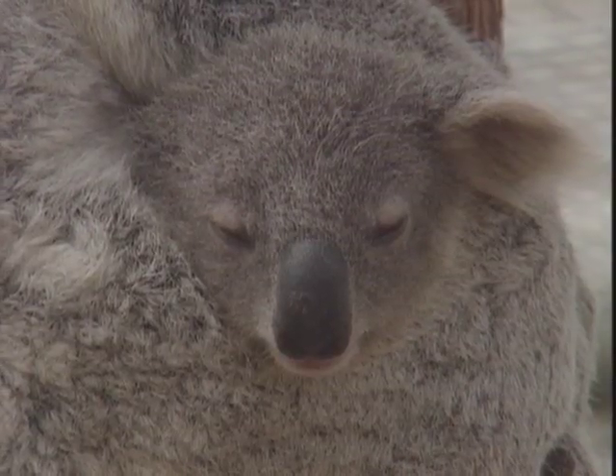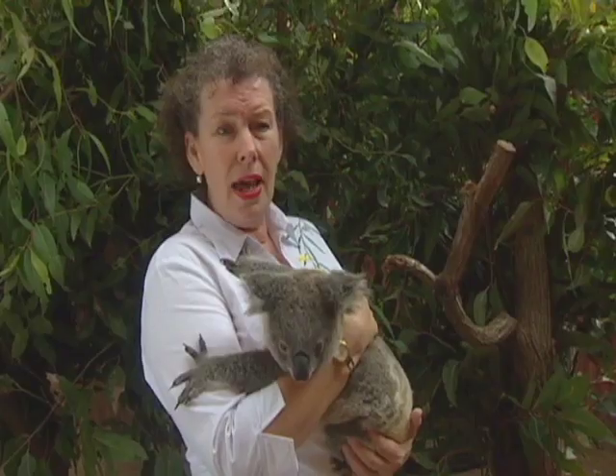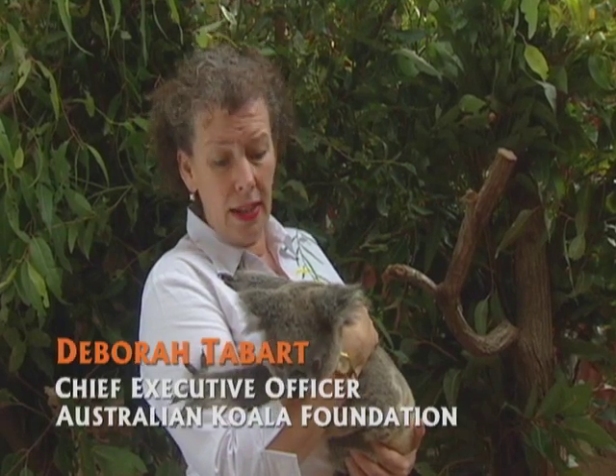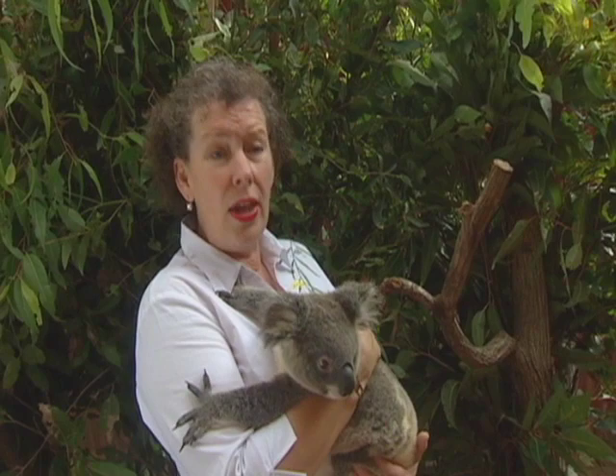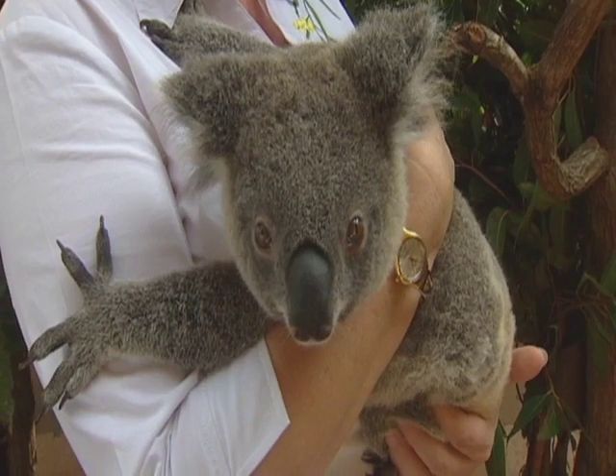The threats to koalas are that their habitat is being diminished and fragmented. Once a tree is cut down, a koala can get run over by a car, get eaten by a dog, and often they get very sick and have a lot of diseases. So the protection of their habitat solves all those problems.